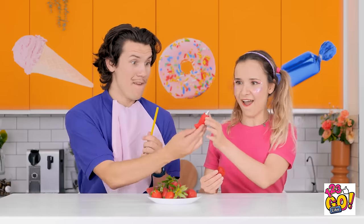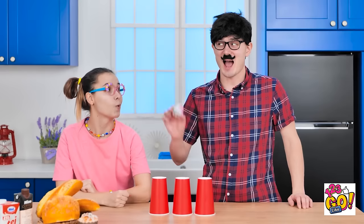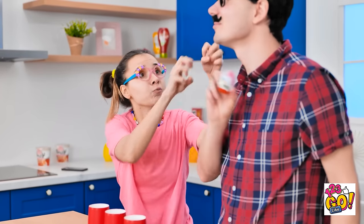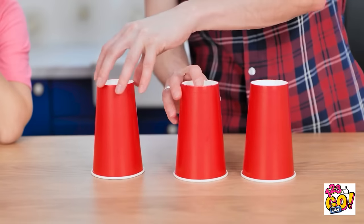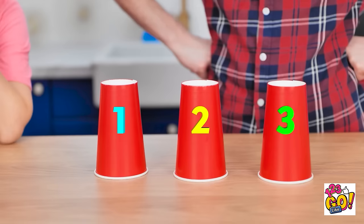Here you go! This'll be fun! Look what I've got! A delicious candy egg! I want it! It's not gonna be that easy. I'll place it under a cup and move them around. You need to guess which cup the candy is under. Feeling lucky? Take your pick! I wasn't paying attention. What do you think, guys? Can you help me?